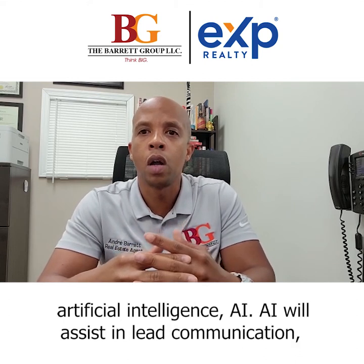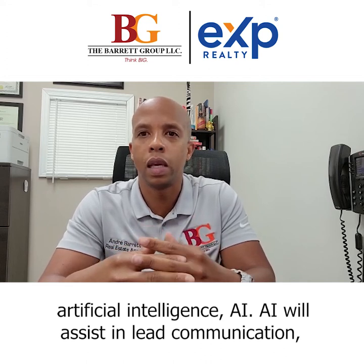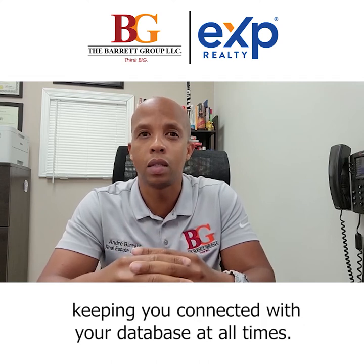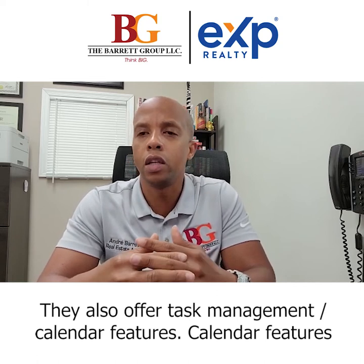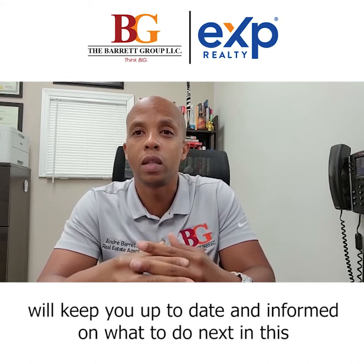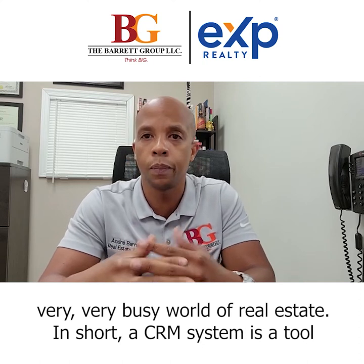They also offer artificial intelligence, AI. AI will assist in lead communication, keeping you connected with your database at all times. They also offer task management and calendar features. Calendar features will keep you up to date and informed on what to do next in this very busy world of real estate.